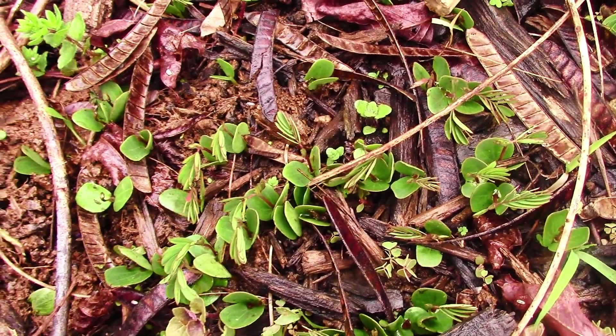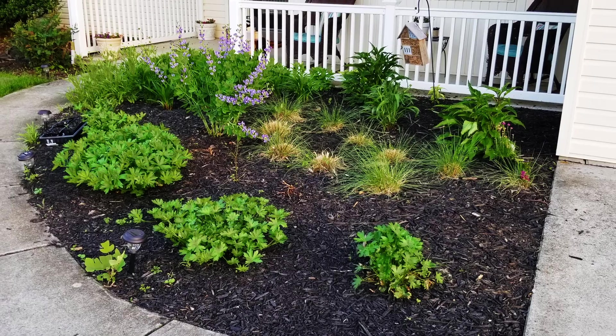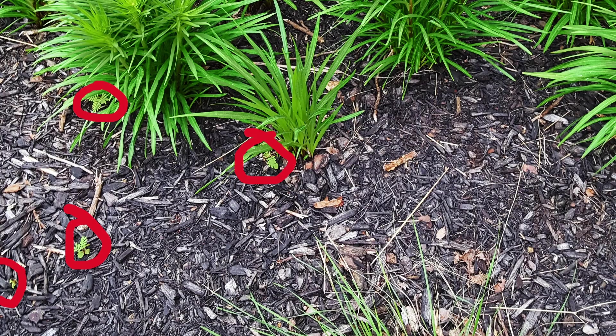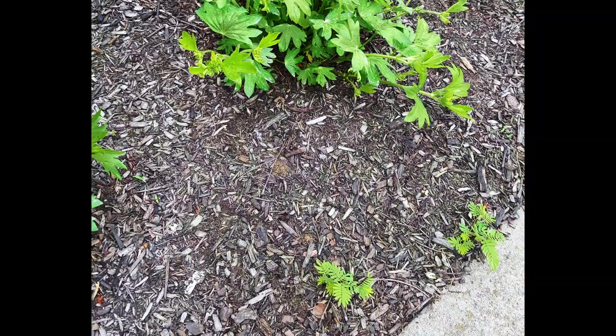Each plant makes hundreds of seeds and flings them everywhere. In this front flower bed you see here, I had six plants about four or five years ago and I'm still pulling seedlings every year. It's not a huge deal, but if you miss one it might blend in with another plant, and next thing you know it starts producing seed.